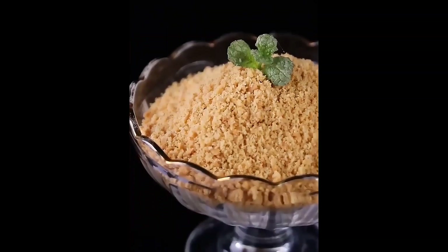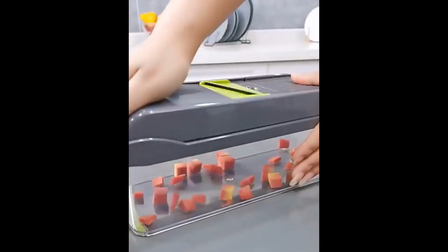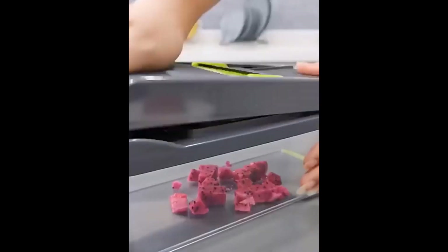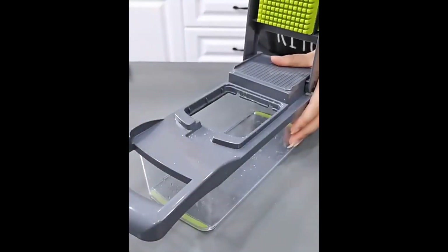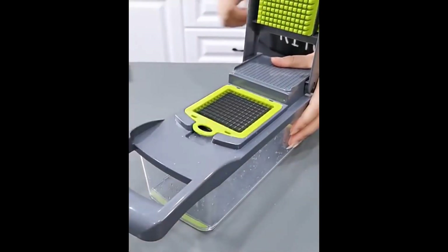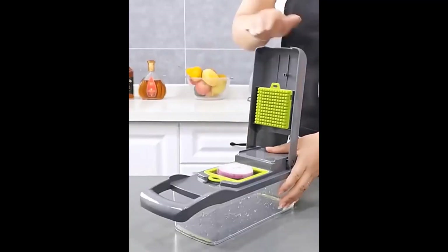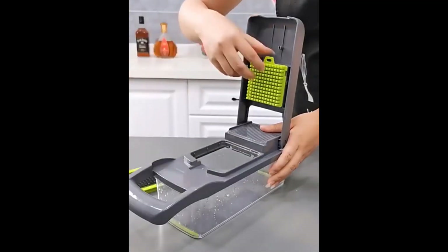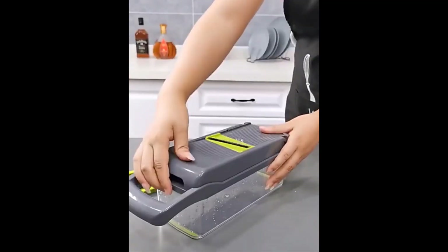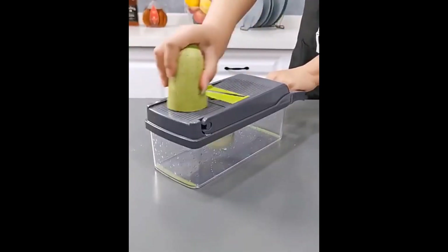Number 3: The Lmechma 11-in-1 vegetable chopper fruit slicer mandolin slicer cutter with drain basket potato onion chopper dicer KC0430 is a multifunctional kitchen tool that can chop, dice, slice, and grate fruits and vegetables. It typically comes with a variety of blades and attachments that can be used to create different cuts, and a drain basket for rinsing chopped ingredients.